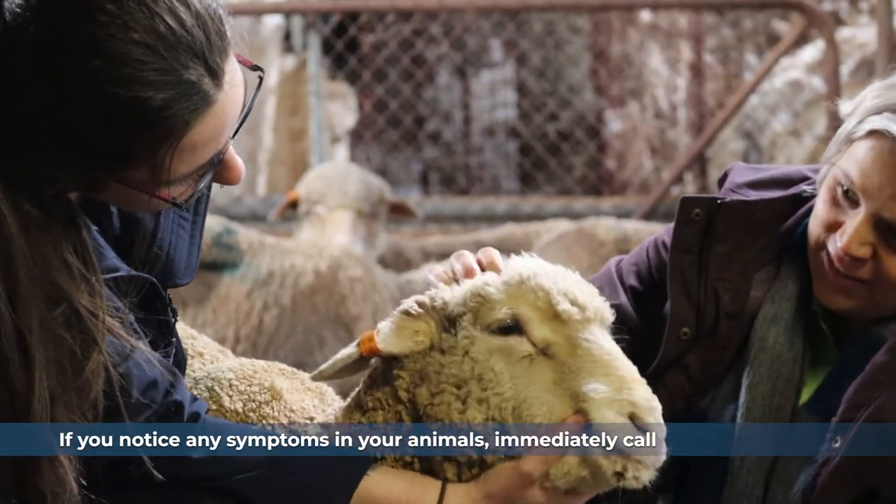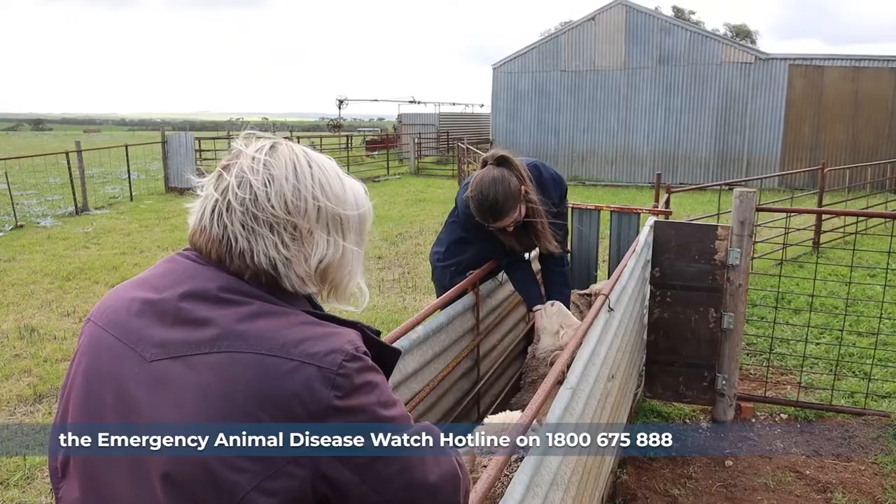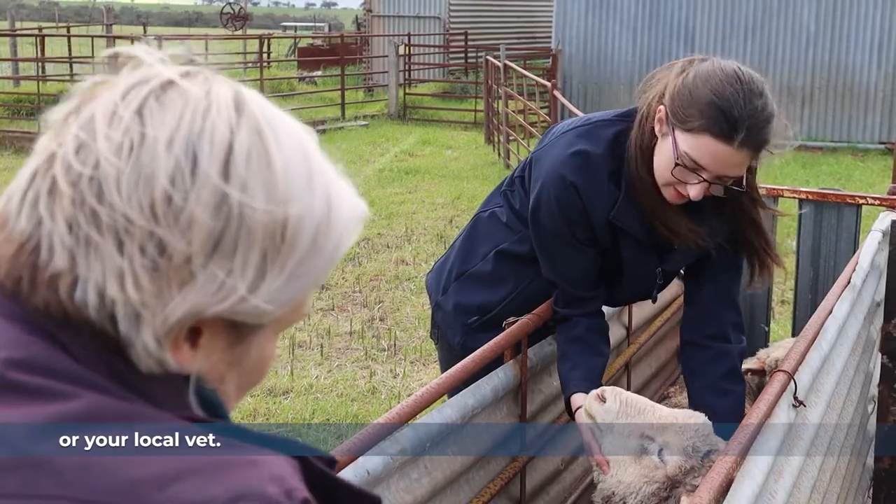If you notice any symptoms in your animals, immediately call the Emergency Animal Disease Watch Hotline on 1800 675 888 or your local vet.